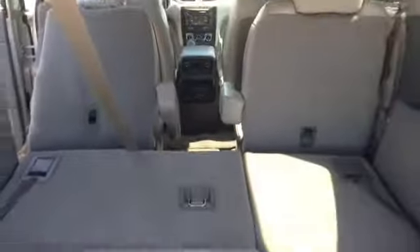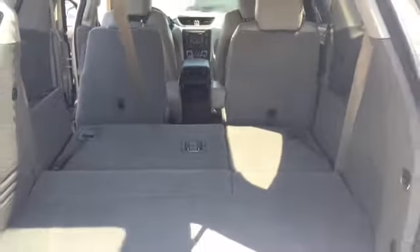In the rear here we do have some additional storage beneath the floor. With our seats folded flat, it's just one push of the handle and the seats fold down, and as you can see that gives you plenty of cargo space.